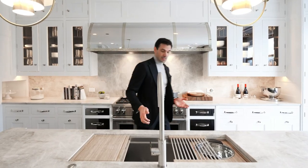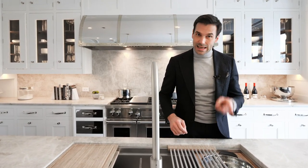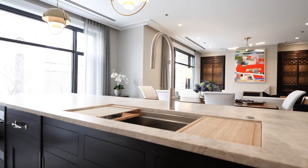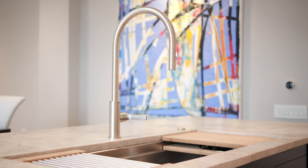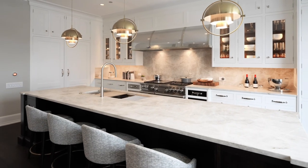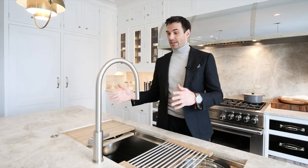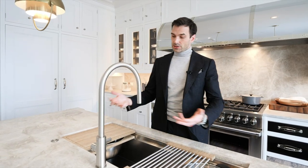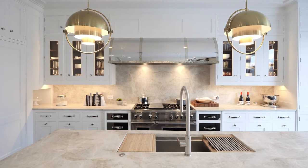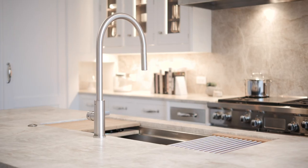Wouldn't it be amazing if your sink was so much more than just a sink? That's exactly what we have here — this is the Galley Workstation. It's super functional, smart, and stylish, and it helps you prepare, serve, entertain, and even clean up. This sexy-looking faucet is called the Galley Tap — solid steel construction, very simple and clean and elegant. This faucet has PVD coating — Physical Vapor Deposition, which is used in aerospace. It's the hardest and most corrosion-resistant coating to protect your faucet.